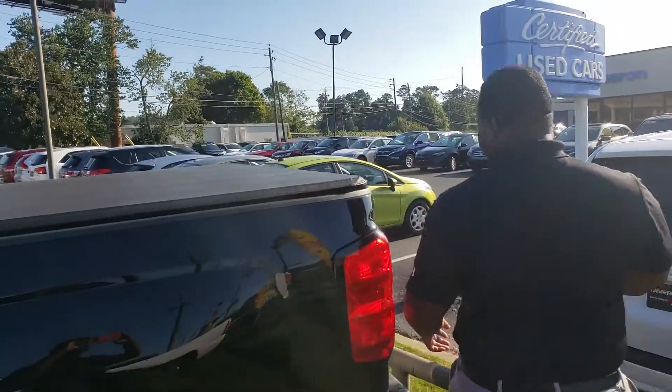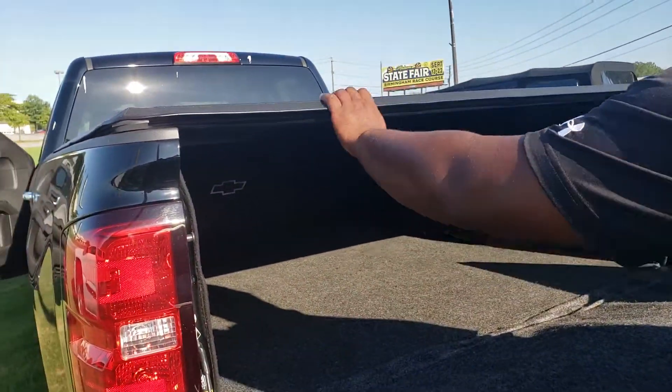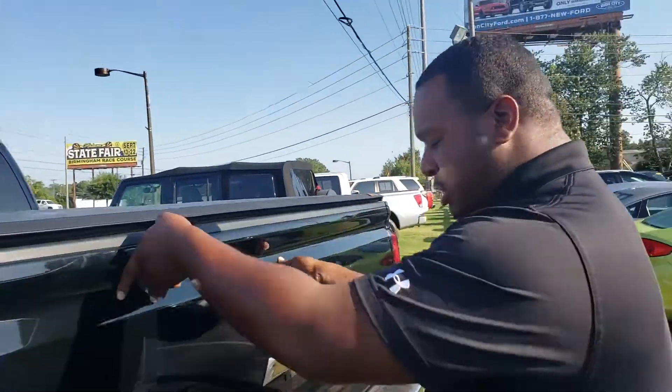There's plenty of room inside of this truck bed. It's got plenty of space, and it's really easy to open and close. It's also got towing equipment on it, so it is equipped to tow.